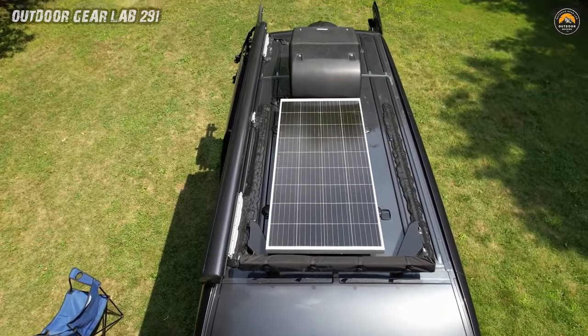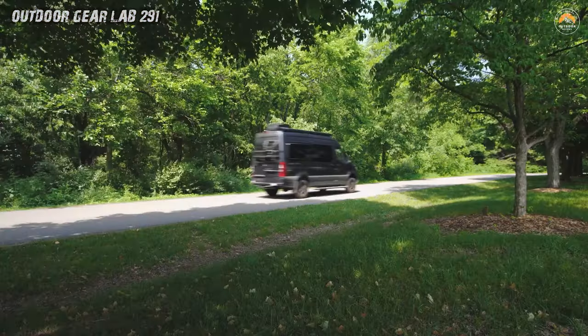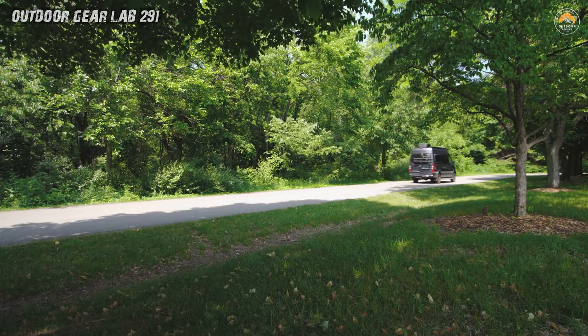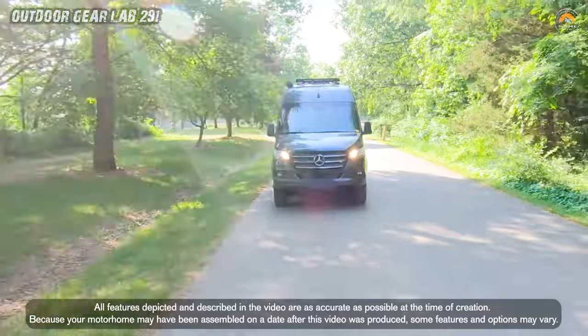With its rugged suspension, solar panels, and self-sufficiency, it's ready for the road less traveled. Whether you're chasing sunsets, stargazing, or simply escaping the noise of civilization, this van whispers: adventure awaits.